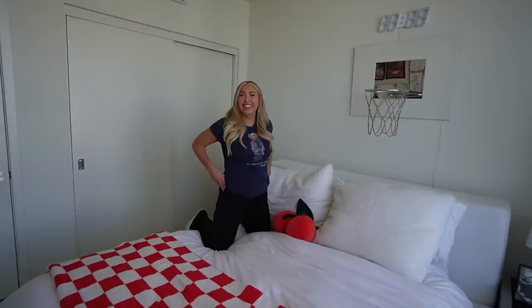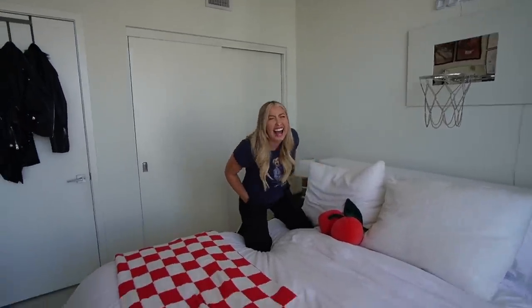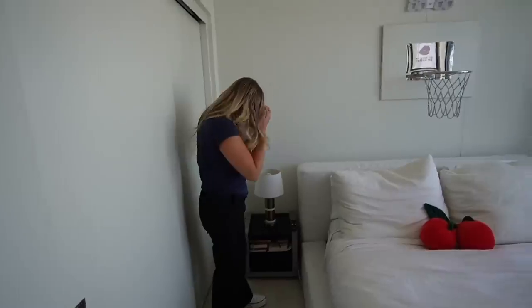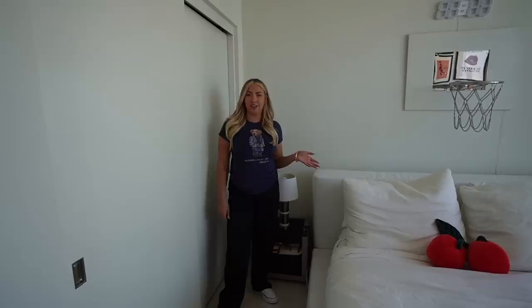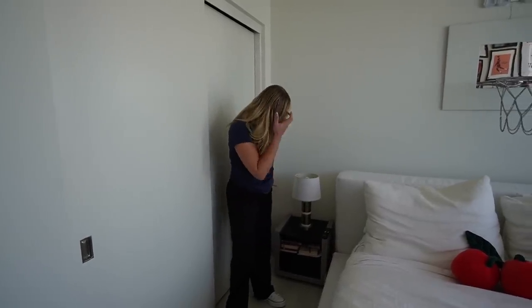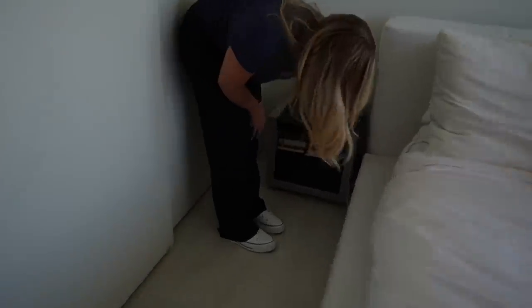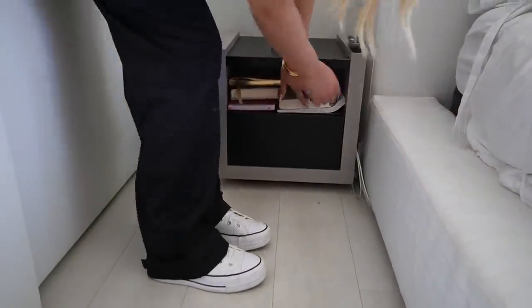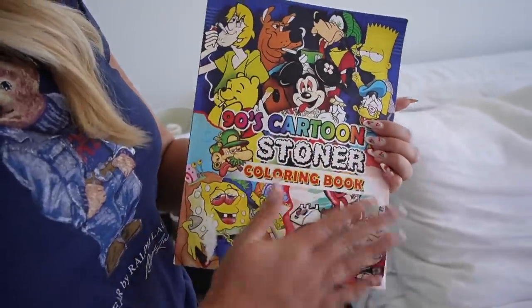Imagine having a guy here and he hits the buzzer from the alarm — that'd be so cute. My nightstand is from Wayfair. Honestly I don't love them — they do the job but I wouldn't necessarily recommend them. They're a dupe for a Crate and Barrel nightstand, just much smaller than I'd like. I do like that there's a drawer and a little shelf. In here I have my journal, my books, another journal, my coloring book, and my cartoon stoner coloring book — clearly I haven't used it in a while.